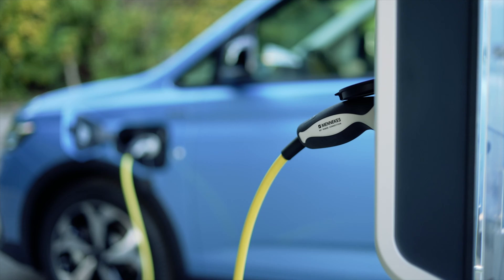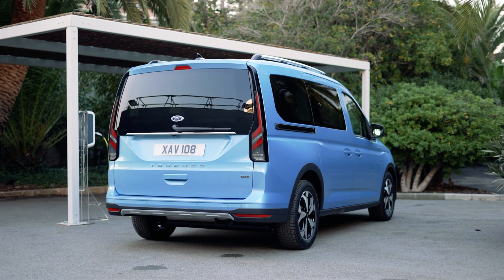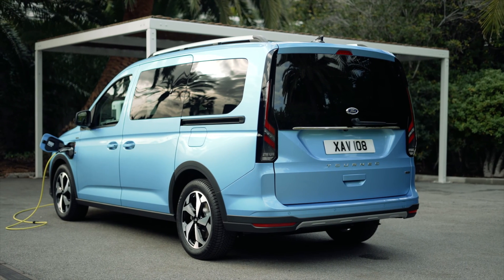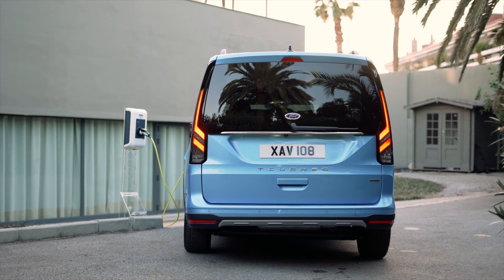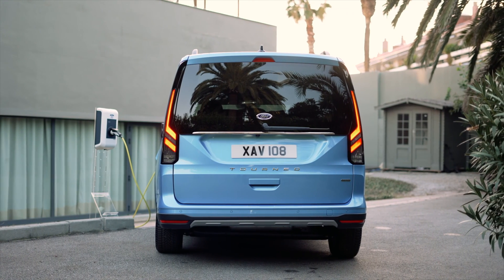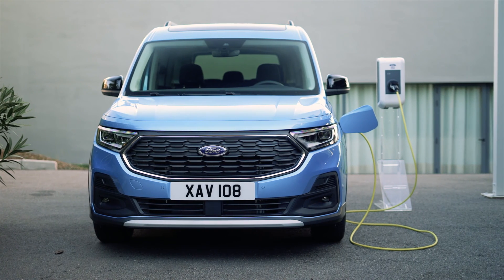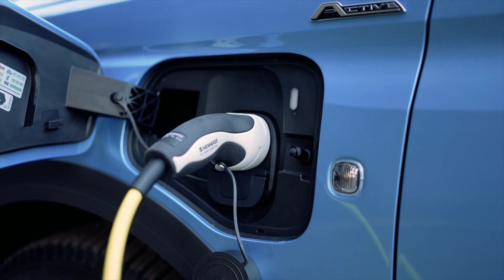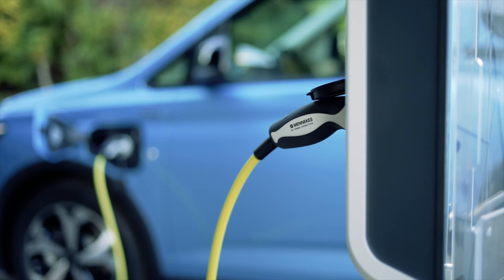The Ford Tourneo Connect PHEV's interior is designed to maximize space and comfort for passengers, with flexible seating configurations available, including options for five-seat and seven-seat layouts. Passengers can enjoy ample legroom and headroom for long journeys.